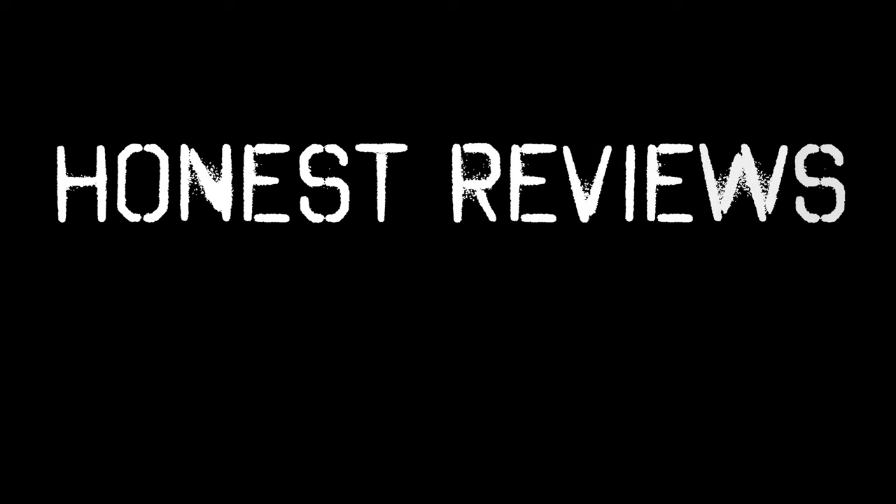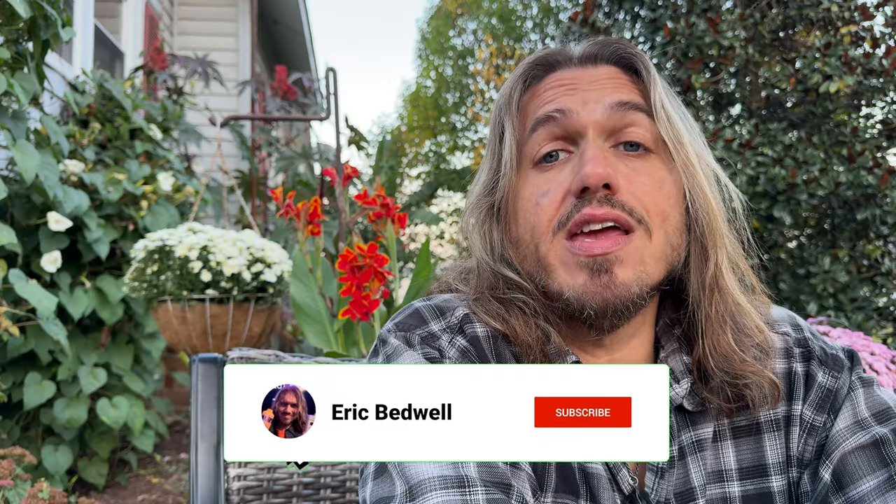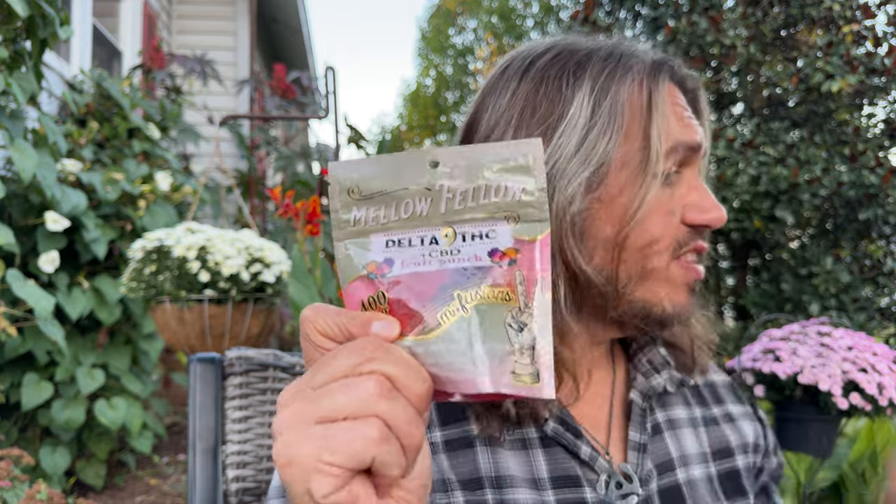I got some Delta 9 gummies from Mellowfellow. Let's try them out. How are we doing guys? Eric here, and another lovely evening on the farm. I thought tonight would be a good night to try out some gummies. These are coming out of the illustrious Mellowfellow mystery box.